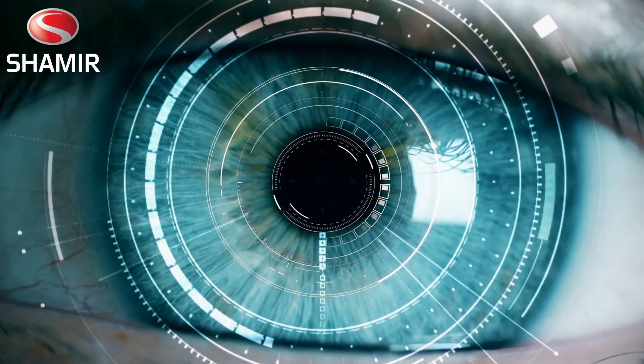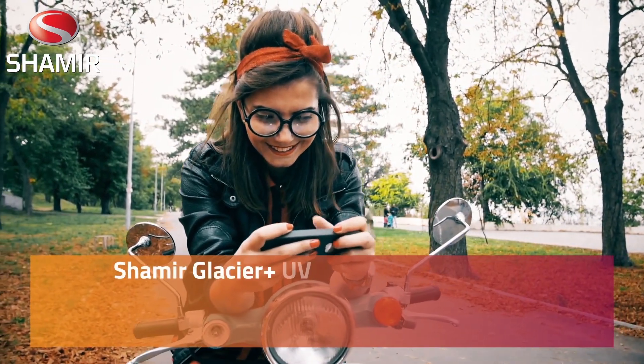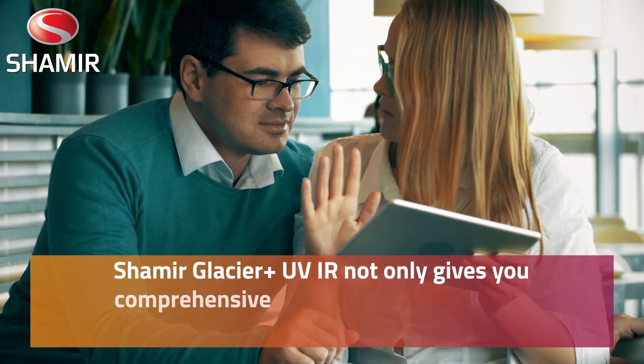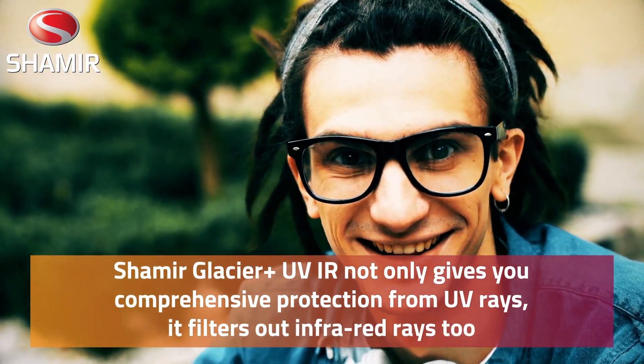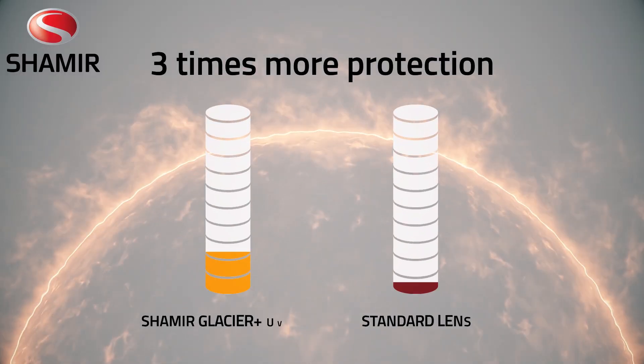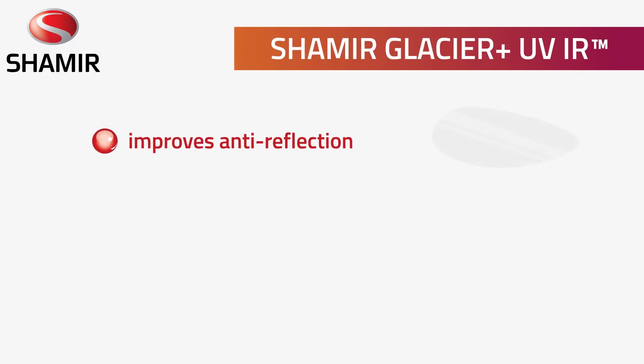That's why Shamir has added another layer to its premium lens coating. Shamir Glacier Plus UV IR not only gives you comprehensive protection from UV rays, it filters out infrared rays too, providing up to three times more protection than any standard lens.